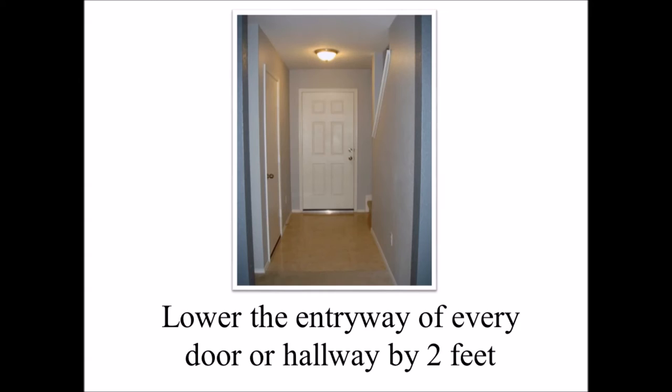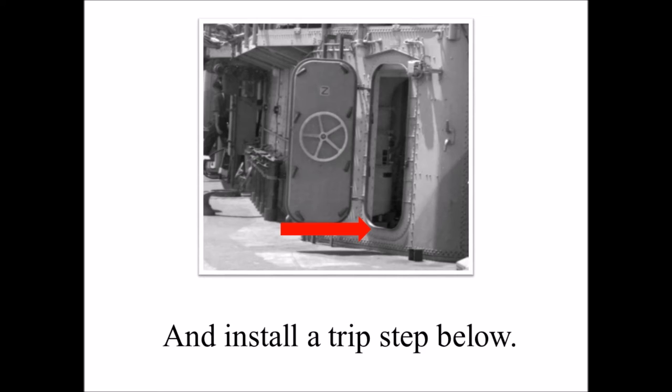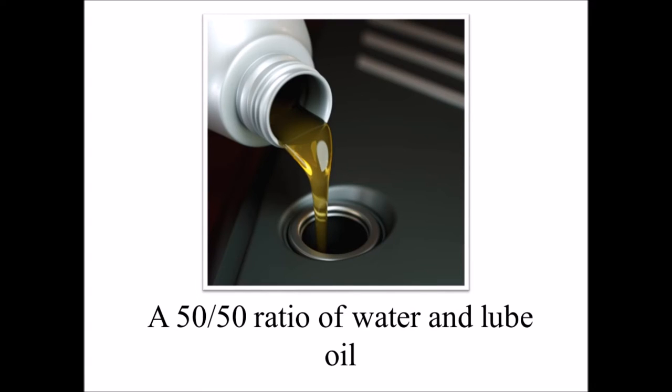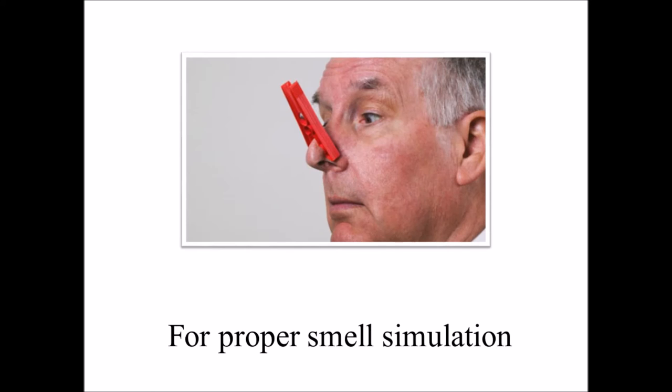Step 3: Lower the entryway of every door or hallway 2 feet and install a trip step below. Step 4: Put a humidifier in every room of the house, and fill them with a 50-50 ratio of water and lube oil for proper smell simulation.